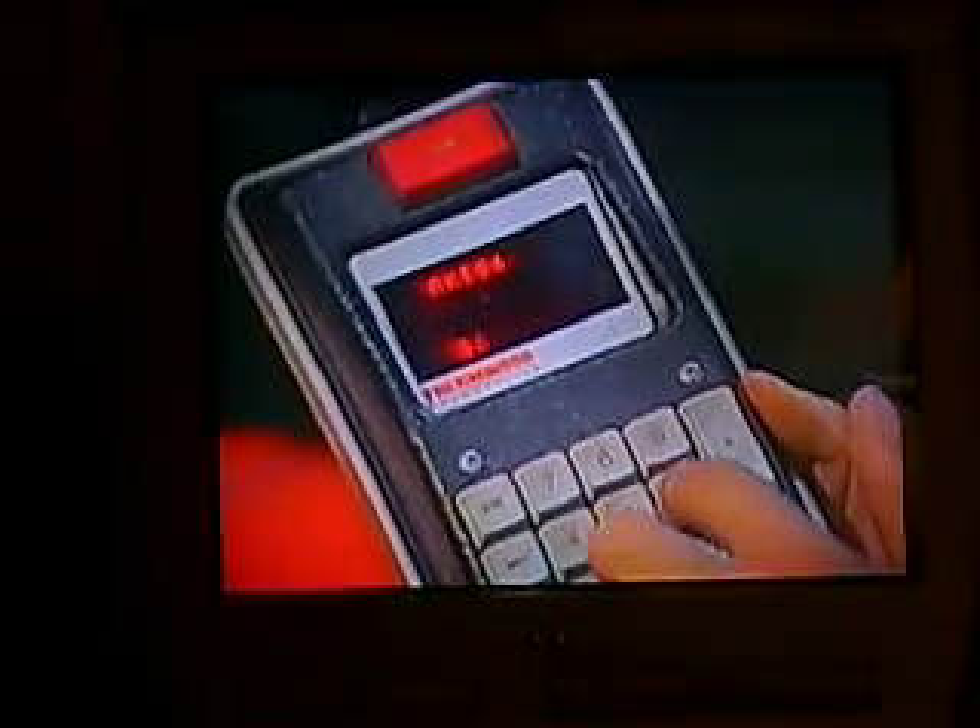At TPI today, human skill and discipline is teamed with the computer numeric control of custom-designed 5-axis machining systems. The result is a level of accuracy that approaches infallibility in the finishing of all parts.